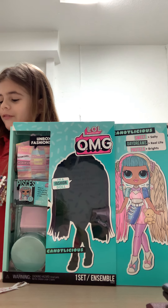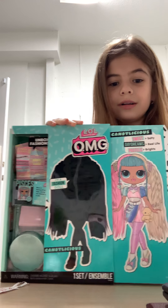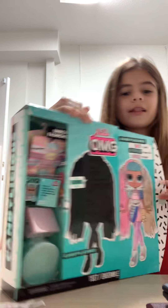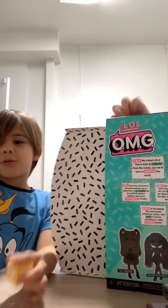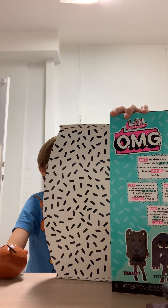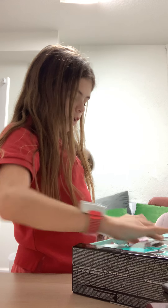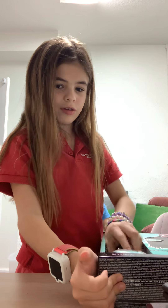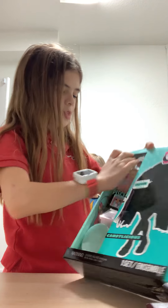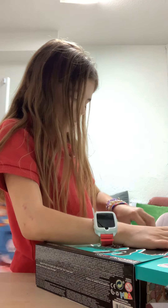I'm going to open this thing for my brother first. Okay, I'm ready. Ta-da! Let me read what it says. 'Sweet salt. Daydreams real life. Hotchail Sprites.' Now over here we got a lot of things, of course. Look at all of this. Unbox fashion. Boom boom boom.